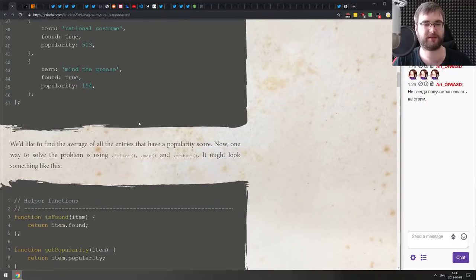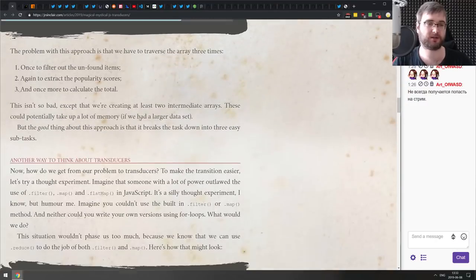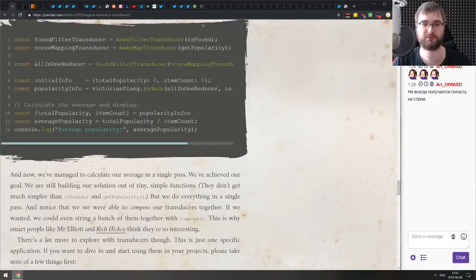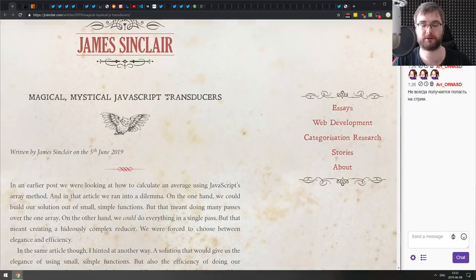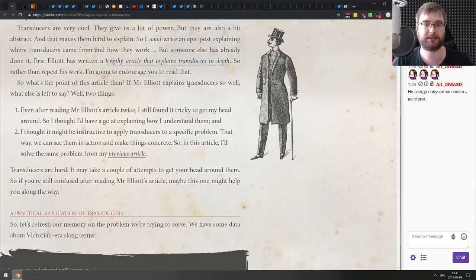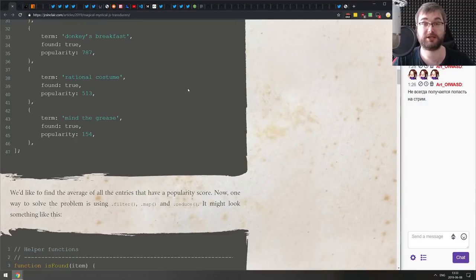Next is 'Magical Mystical JavaScript Transducers' — yet another article about transducers. If you're still not sure what transducers are or how to use them for data transformation, here's another really good write-up on the topic.